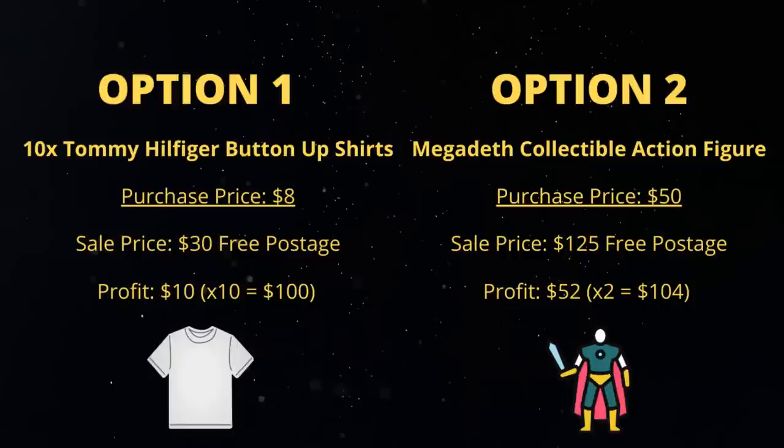Whereas if you look at the Megadeth action figure, I bought him for $50 in a porn shop and I'm going to sell him for $125. That's going to net me a $52 profit. In effect, I would only need to sell two of them to get the same amount of money. But it's not purely about the money - it's also about the time.